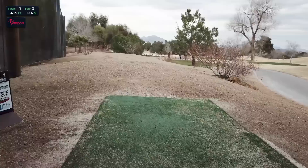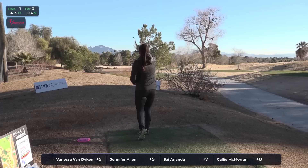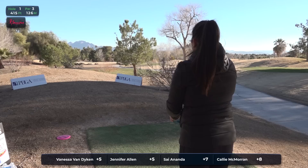Terry Miller here with some solo commentary. I'm going to keep this low-key as we're on hole one, 415 feet. We're at the Innova Factory Store course. We've got a great group here today — our FPO chase card: Vanessa Van Dyken, Jennifer Allen, Sai Ananda, and Callie McMoran.